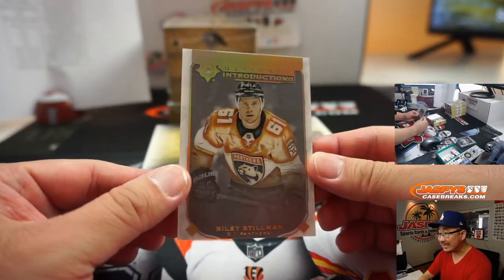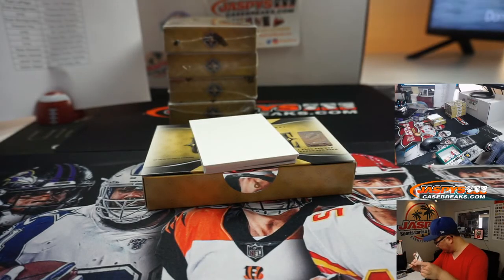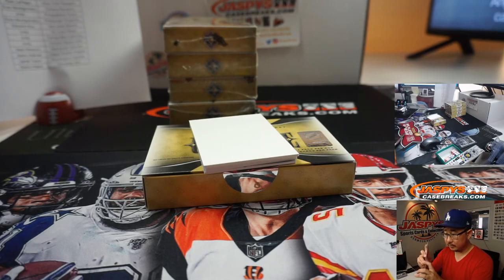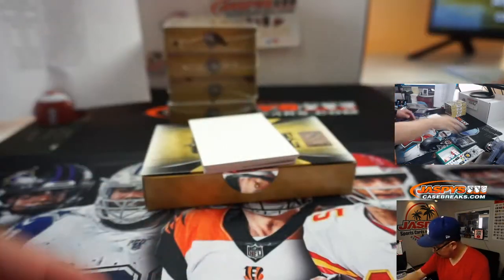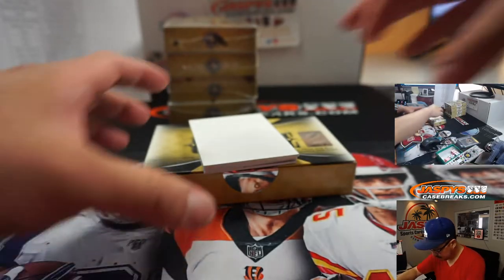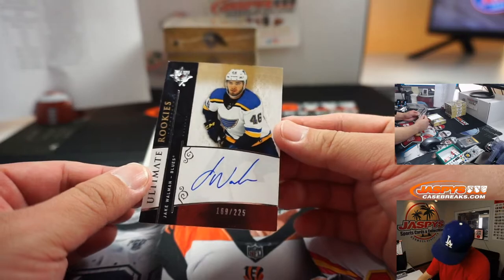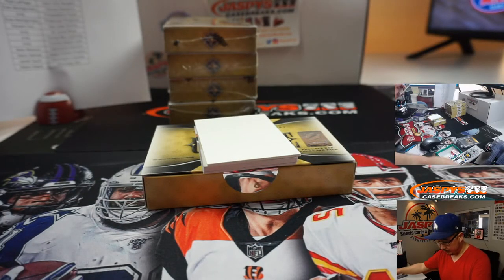Ultimate Introductions — Riley Stillman, Panthers — another non-numbered card for that group. 169 out of 225, Jake Wallman, St. Louis Blues — also a number block. Blues 9, John McCall.